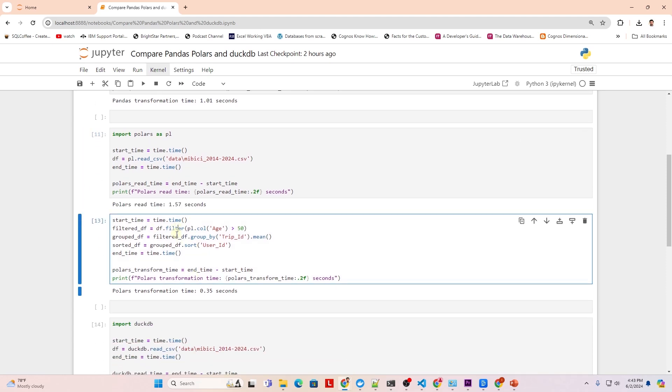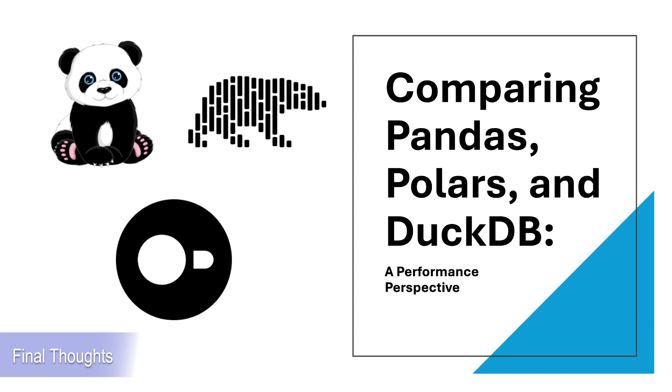So what's the takeaway here? If you're working with smaller datasets and value ease of use, pandas is still a fantastic choice. For larger datasets in the Python ecosystem, polars offers a significant speed advantage. And if you're looking for a balance and prefer SQL for your transformations, duckdb is a great option. Each tool has its own strengths and is best suited for different kinds of tasks and workflows.